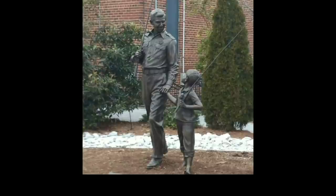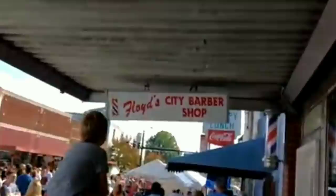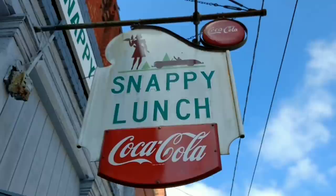When you hear the words 'small town,' most people think of Mayberry from the Andy Griffith Show. Well, Mount Airy, North Carolina was the inspiration for the fictional town of Mayberry. In fact, Floyd's Barbershop and Wally's Filling Station are here in Mount Airy and are still in business today.